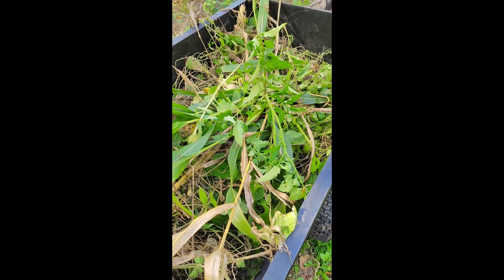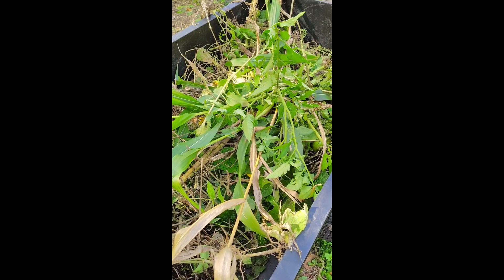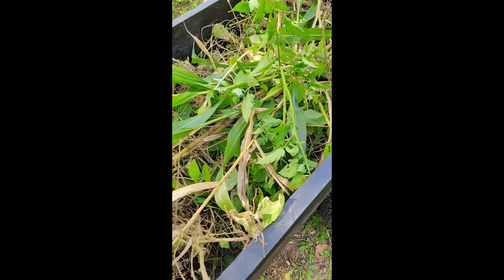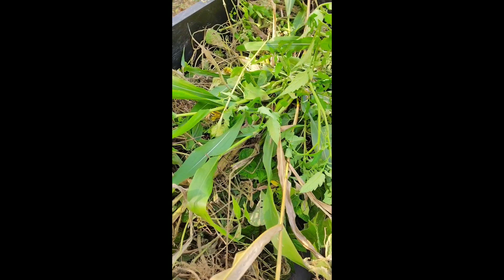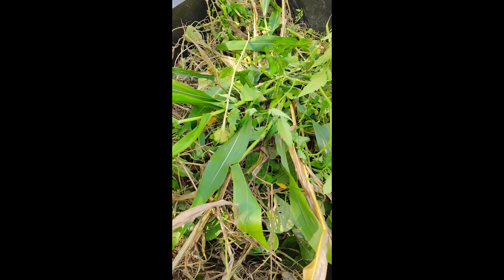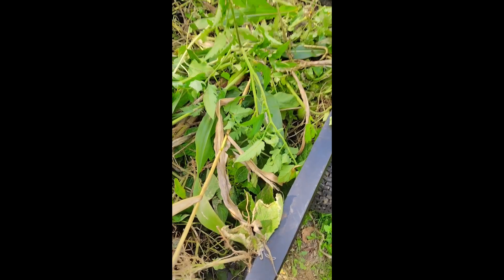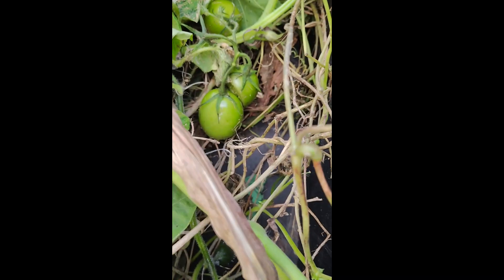That's a loaded trailer full of corn stalks, some little corns, sunflowers, tomatoes, tomato vines, beans, bean vines, and pumpkins. There's even some tomatoes we found in there.